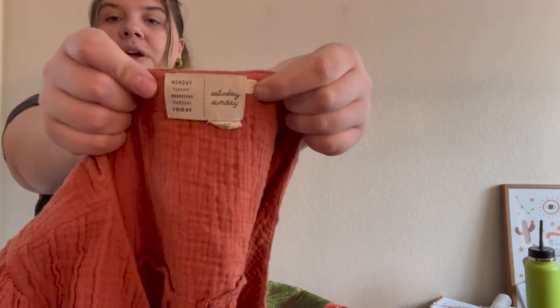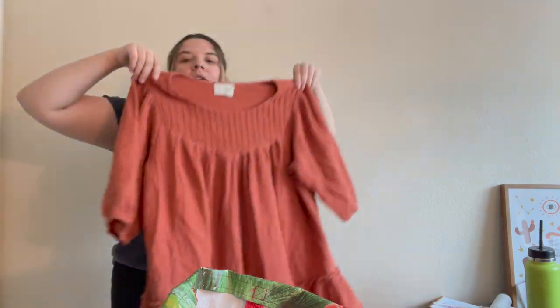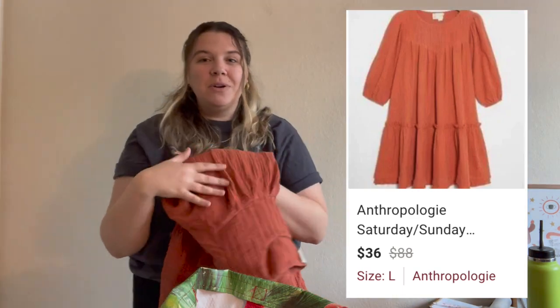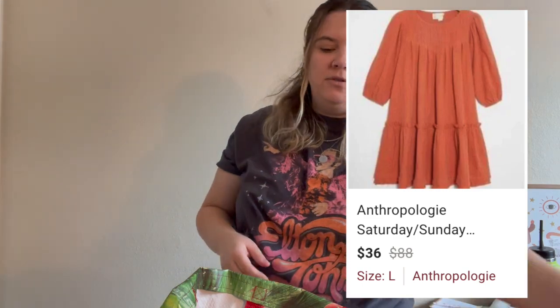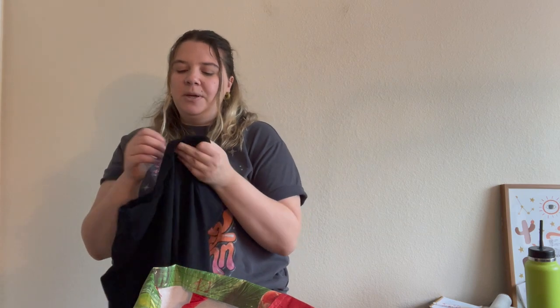Then I found this Saturday/Sunday — which is an Anthropologie brand — in a size large. I think it's called a tunic dress. It's a cute boho mini-length piece with a washed color. The original price wasn't very expensive, around $88, so I won't get too much for it. But I do love that specific Anthropologie sub-brand — Saturday/Sunday does well for me, like Moth does, so I like finding it especially at the bins.